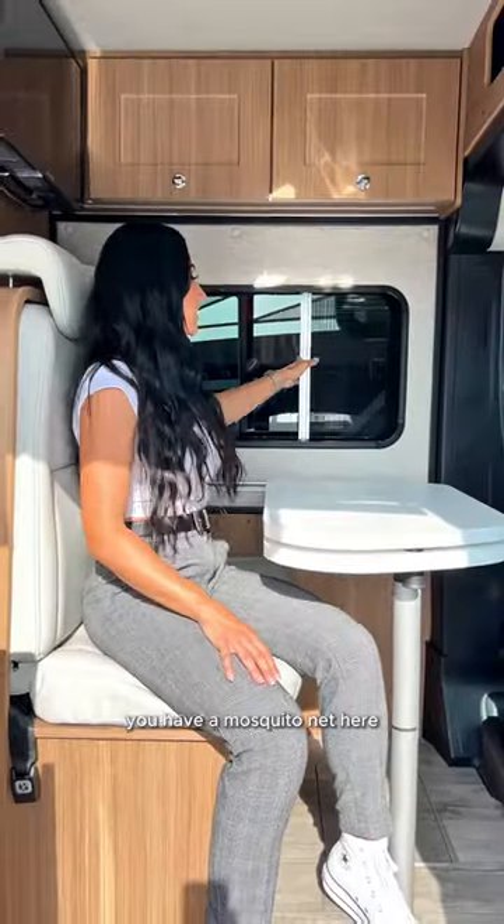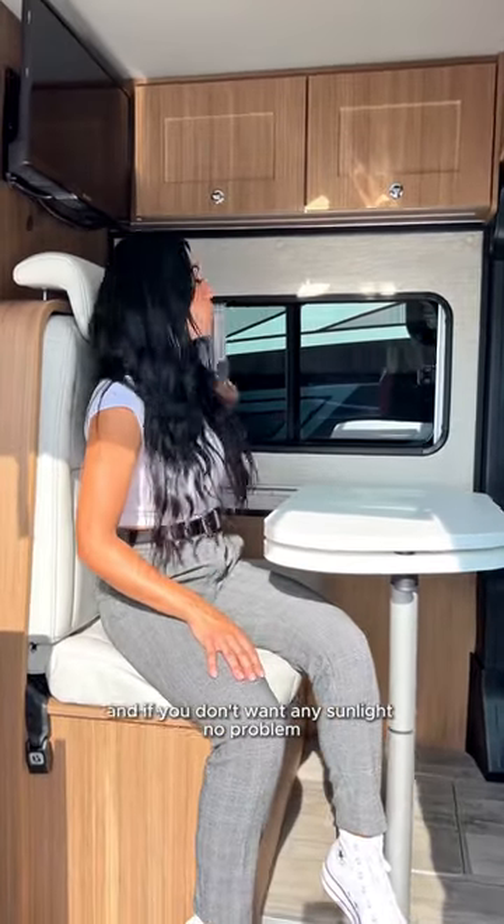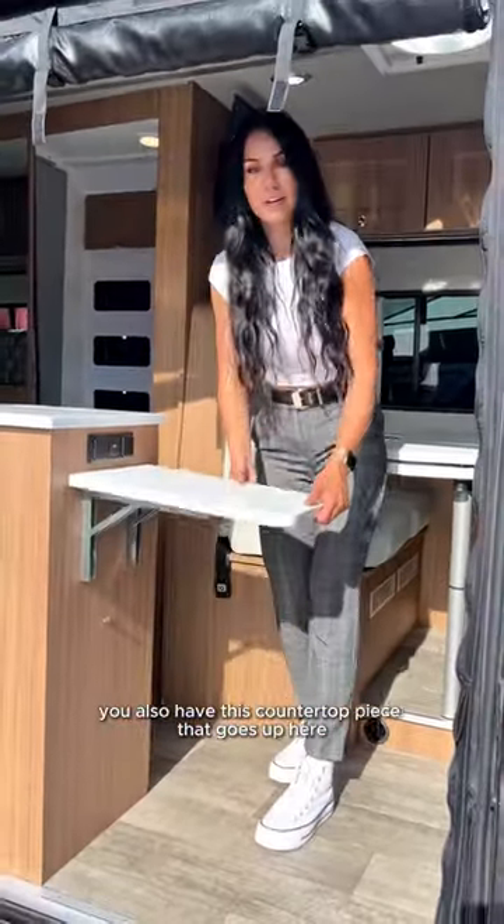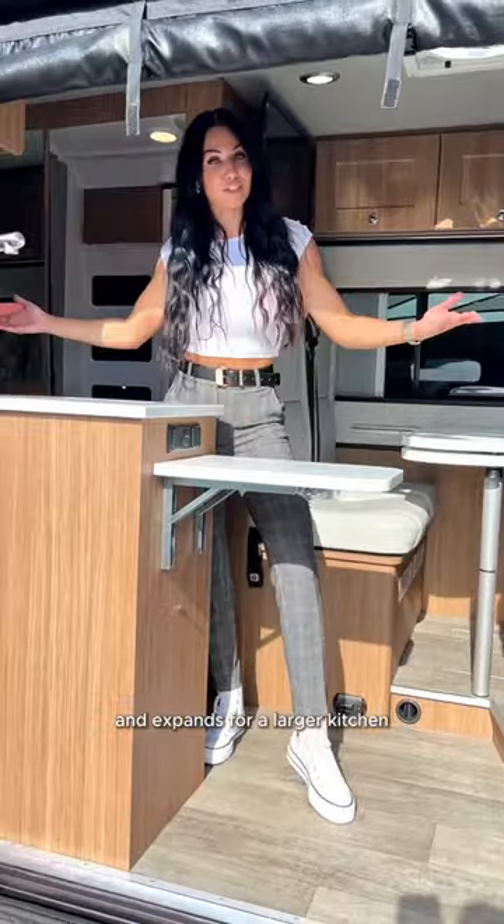You have a mosquito net here, and if you don't want any sunlight, no problem. You also have this countertop piece that goes up here and expands for a larger kitchen.